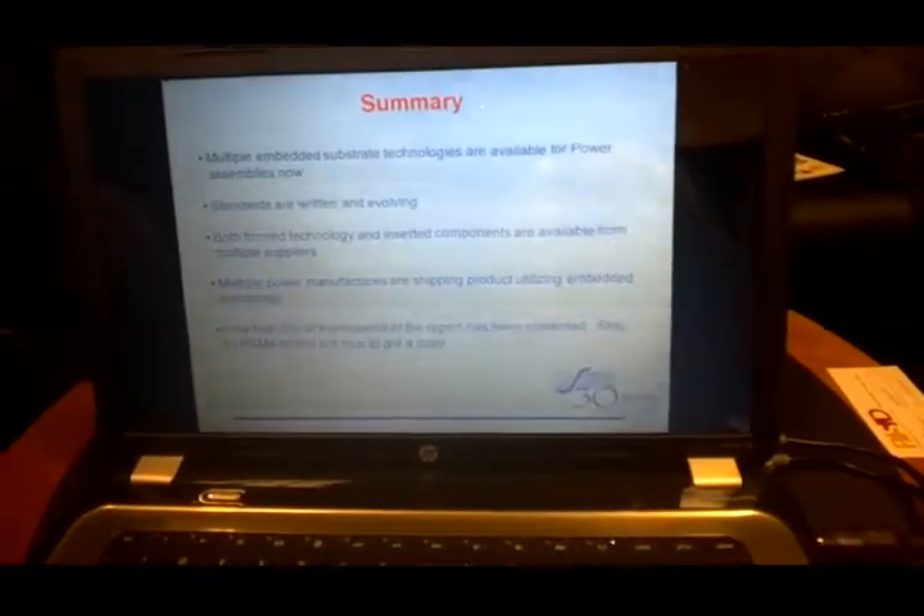In summary, all the technologies are coming together to make this possible. The standards are either here or coming within a year or two. The components are there, the infrastructure is there, and there are subcontract manufacturers — AT&S is one — that you can go to for help building your first power module. You don't have to bring all the expertise in-house on how to design the boards and processes to get started.